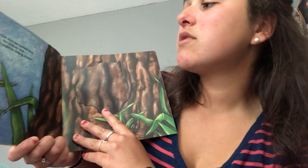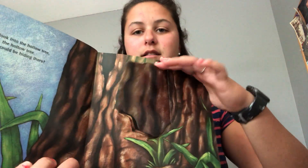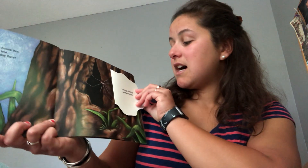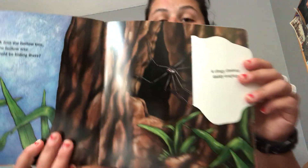Let's look into the hollow tree, the hollow tree. What could be hiding there? A clingy, climbing daddy longlegs.